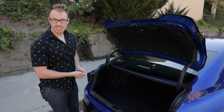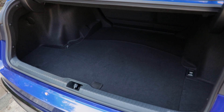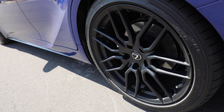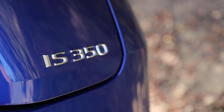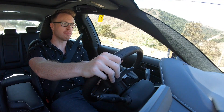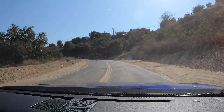Trunk space with the IS does seem very reasonable — there's enough room to fit two large pieces of luggage for that weekend getaway. While I am definitely won over by the curbside appeal of the revised Lexus IS, I'm a little less sure about the driving experience. This F Sport model has adaptive variable suspension, which you can toggle between more comfort-oriented and more sporty driving modes.